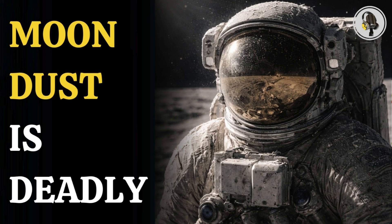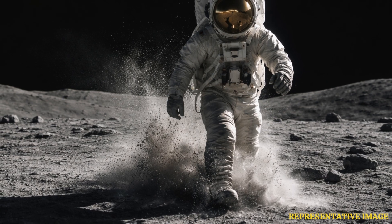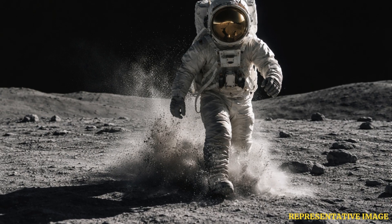As astronauts prepare to return, scientists warn this fine lunar powder could harm lungs, irritate eyes, and pose serious risks to long-term human health during future Moon missions.